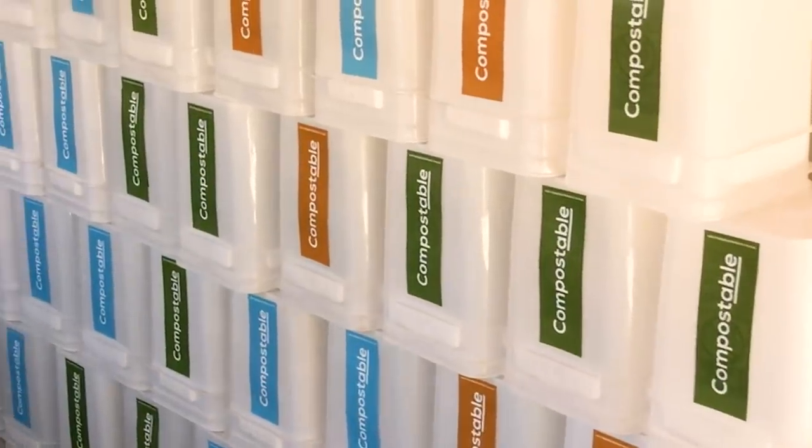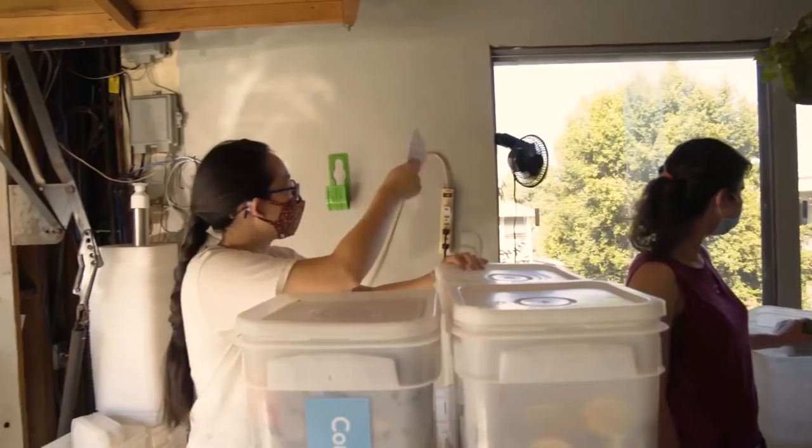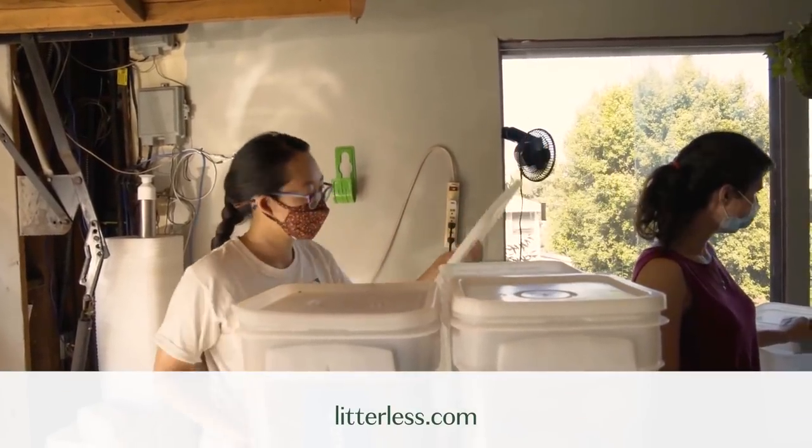If you want to learn more, check us out at compostablela.com. We hope you start composting today, whether that's at home or using a service. You can see a whole list of services at litterless.com — so maybe there's one in your area.